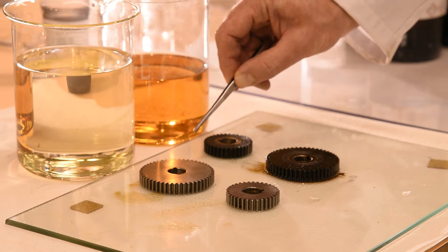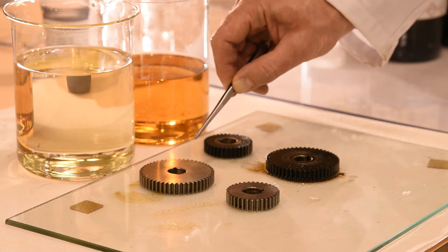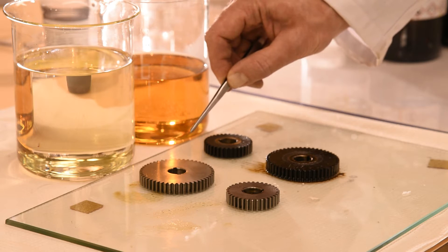This shows that the genuine Volvo lubricant keeps the parts in their original condition even after a long service life.